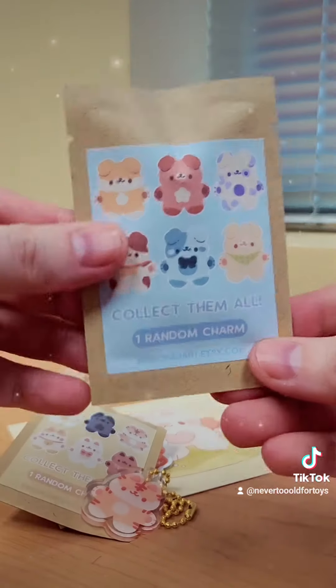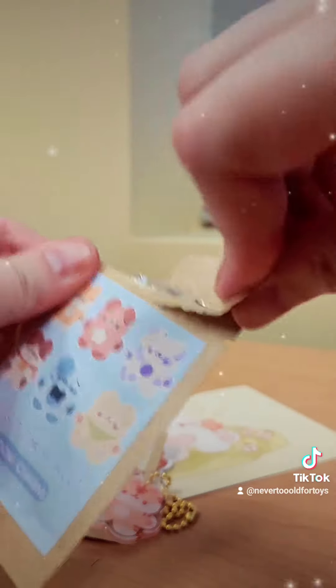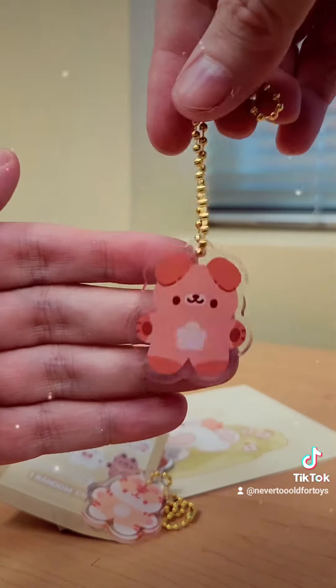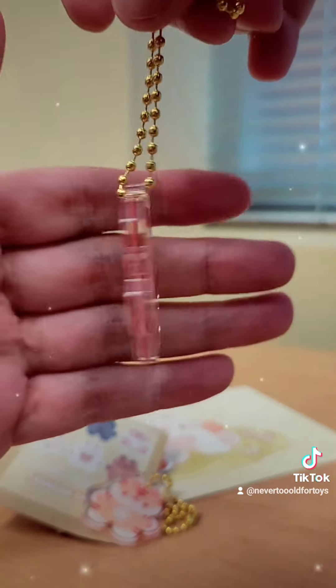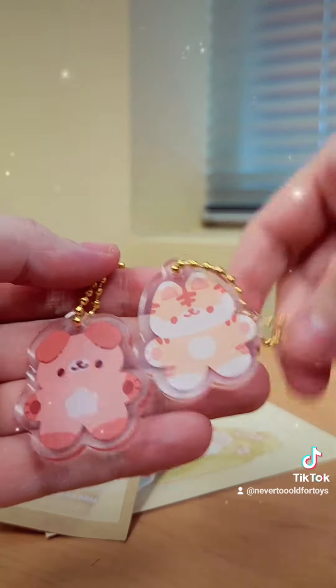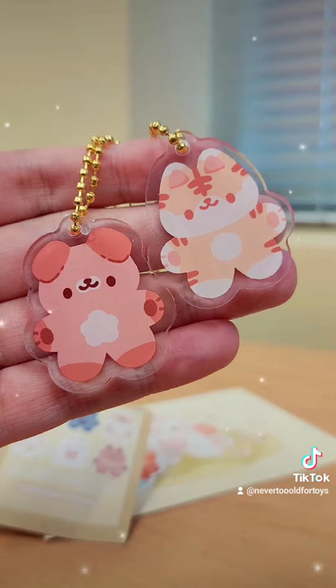And now let's open the puppy one. I am more of a dog person than a cat person. Aww, he's so cute. And they match — they're little friends. How stinking adorable is that?